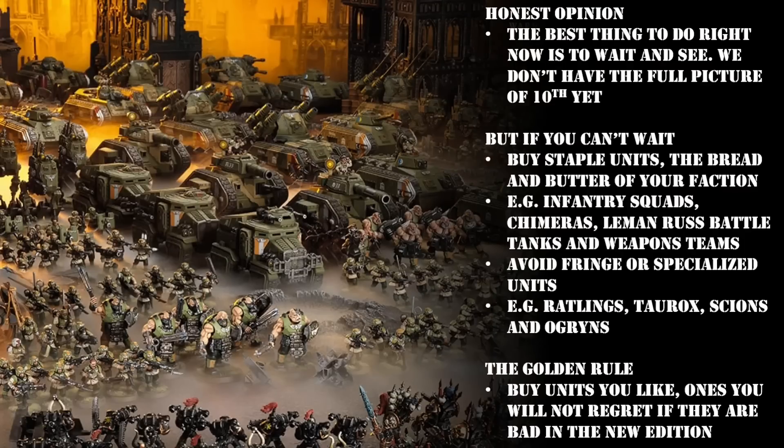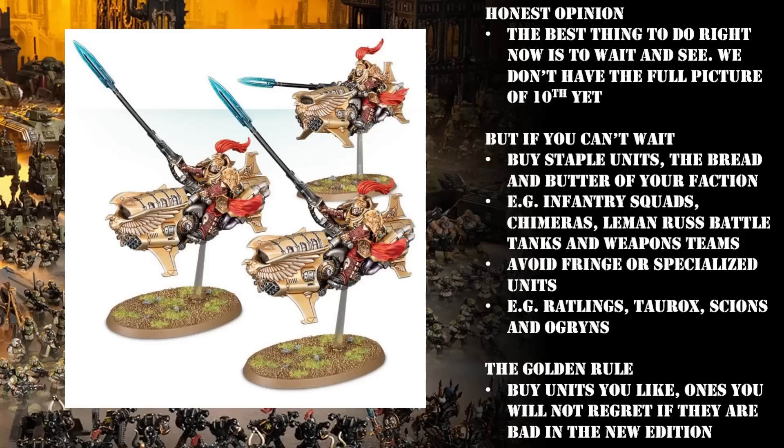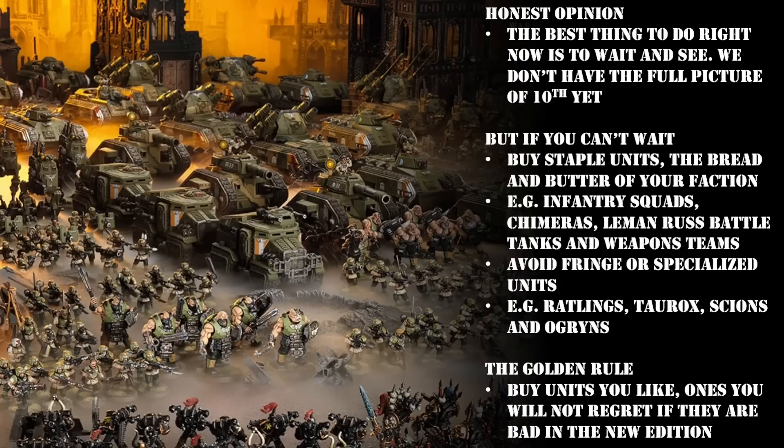Next up we have the Adeptus Custodes — the golden light of the Emperor, the golden banana boys that guard the rotting corpse on the throne. Recommending units for Custodes is really easy because there's only about two anyway. The two I would recommend are your normal Custodian Guard — your standard troop choice — and the Bikers, or the Vertus Praetors, the guys riding around on the giant golden jet bikes. They've always been decent; sometimes extremely meta and spammable, sometimes just good, but they've never been bad. The good thing about those guys as well is you can use them to represent your characters, like your Custodes captain on a Dawneagle jet bike.